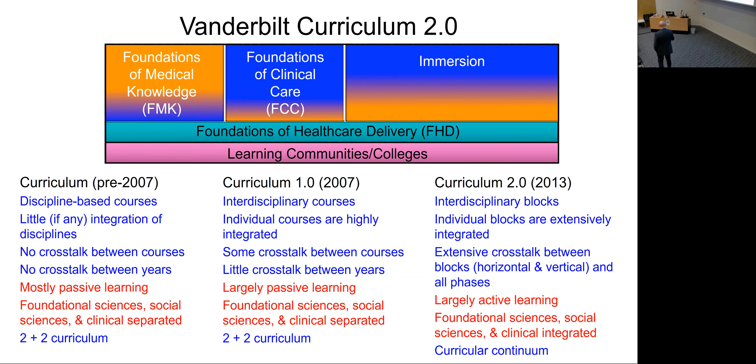We've had two major curricular revisions and now have what we call Curriculum 2.0. We've gone from two academic years of pre-clerkship science to one calendar year — a 53-week curriculum. The second year is the Foundations of Clinical Care phase covering classic rotations in medicine, OB/GYN, pediatrics, etc. Then we have the Immersion Phase — a two-year phase with advanced electives, sub-internships with real patient responsibilities, and research. There are also longitudinal courses: Foundations of Healthcare Delivery covering systems science, and Learning Communities covering medical humanities, leadership, ethics, and metacognition.